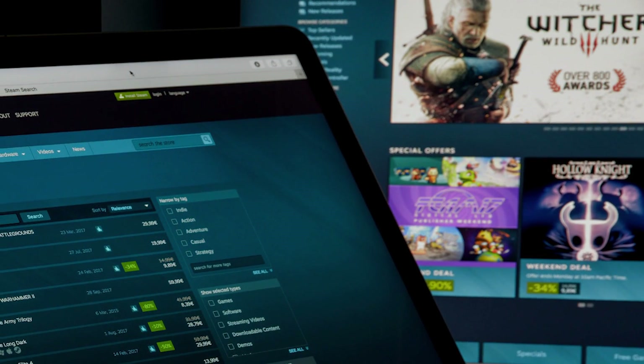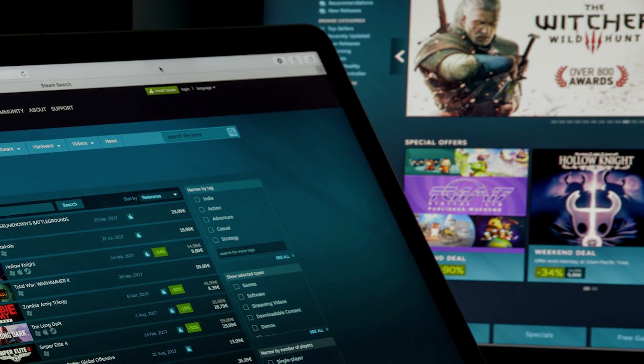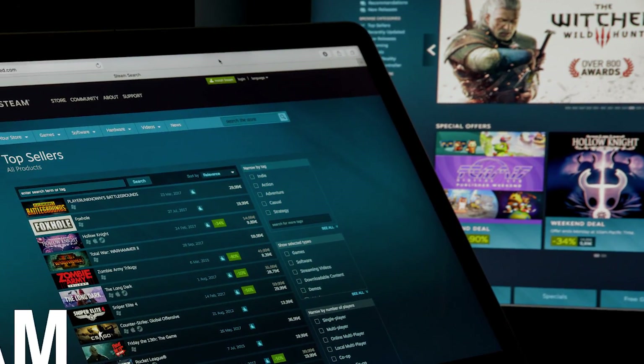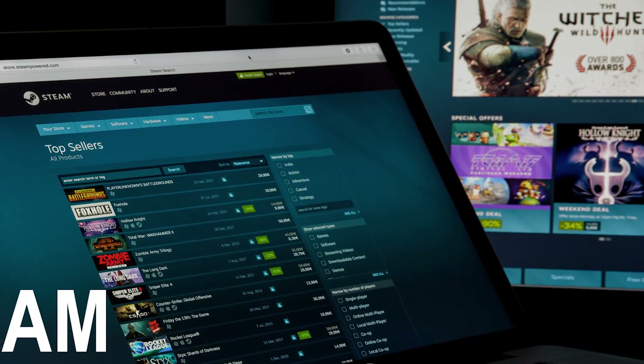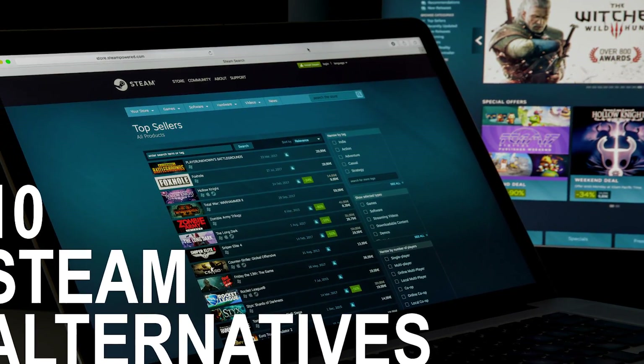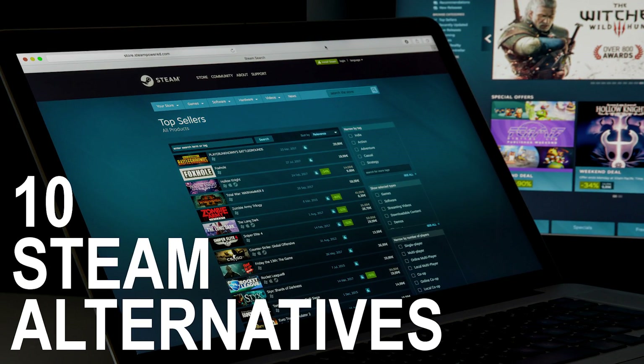If you're a PC gamer, you already know that Steam has a large selection of games and you can find amazing deals during their sales. Not everyone is a fan of Steam. There are several issues that people have with the service, including a history of having terrible customer support. If you're looking for other options for your PC gaming needs, I will show you 10 alternatives to Steam that you should know about.